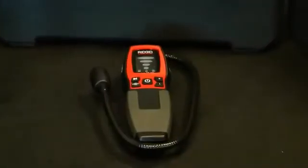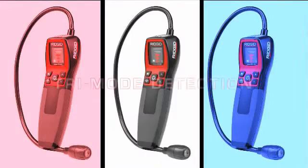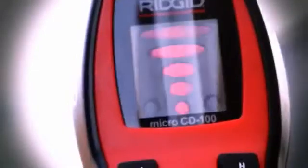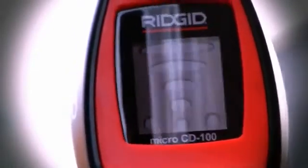The CD100 features tri-mode detection, providing audible, visual, and vibration alerts of increasing gas levels along five thresholds. Calibration is immediate upon turning the tool on in an area known to be free of combustible gases.